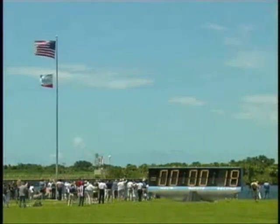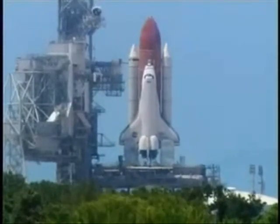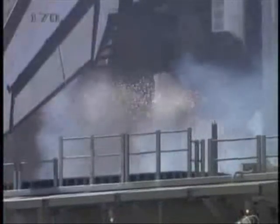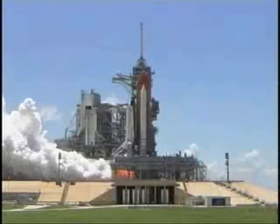Minus 17 seconds in. 15, 12, 11, 10, 9, 8, 7, 6. Go for main engine start. Main engine start. 3, 2, 1.